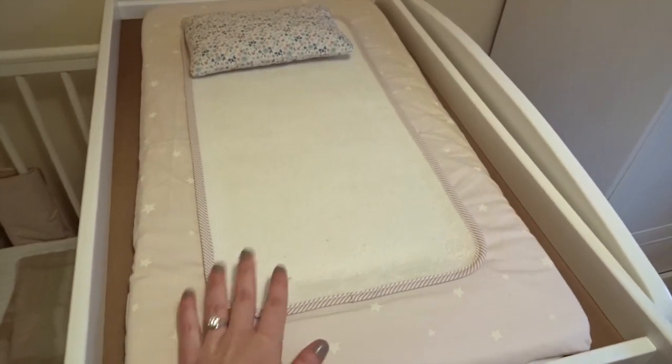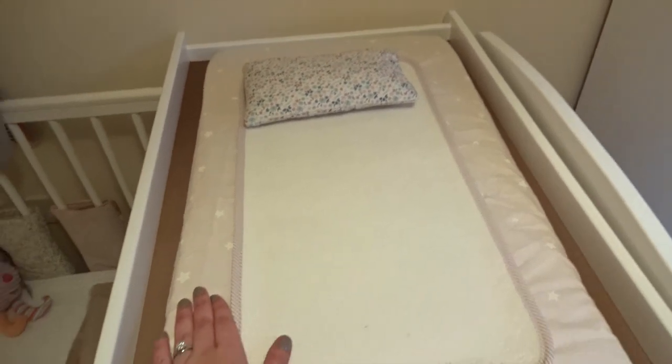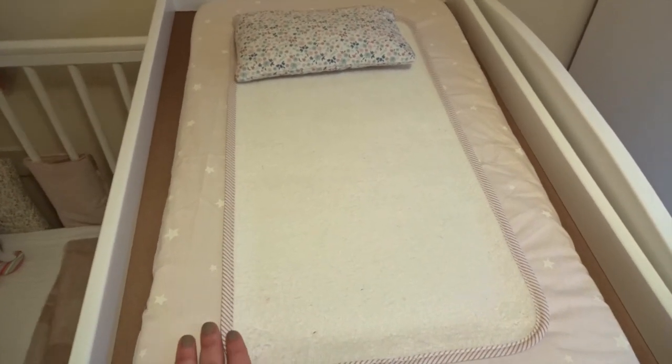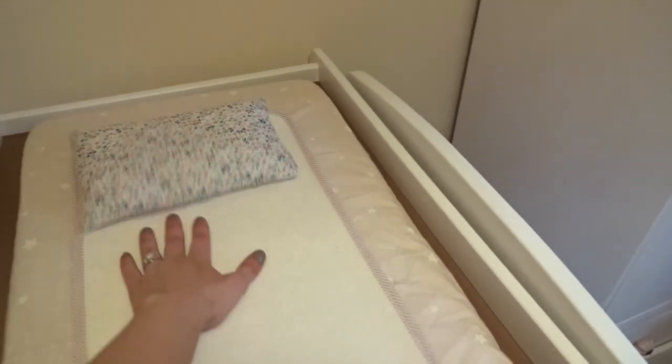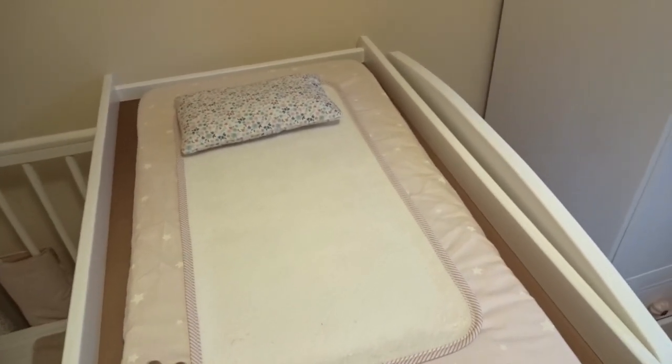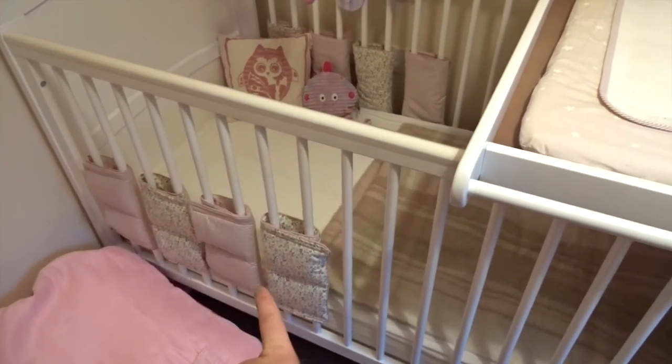On the cot top changer we've got her changing mat. This is from Mamas and Papas — it's the luxury one with the little towel and the little pillow. I just couldn't resist. I thought it was so cute and I love that the print matches the bumpers.